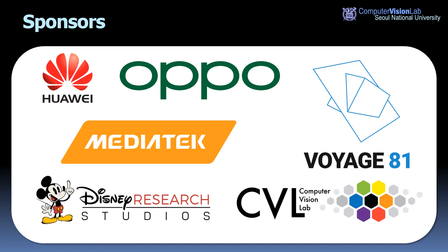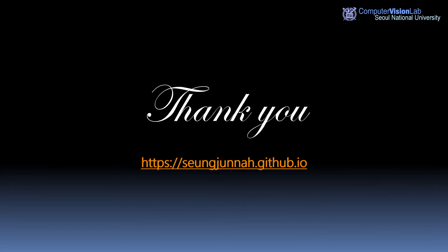Thank you. The REDS dataset and other related information is available on my website. Thank you for your attention.